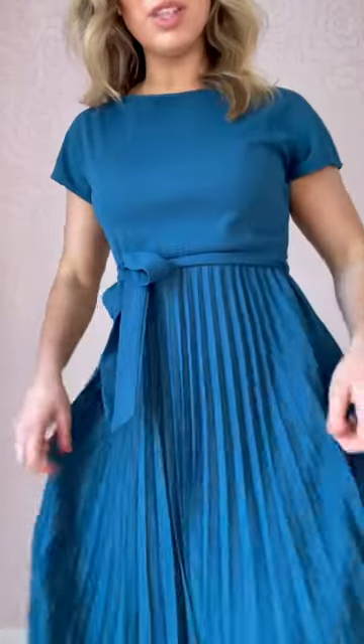The first dress I show in the reel is this gorgeous one from Amazon. It's another one that looks like something you paid way more for. The quality is incredible — I love the pleats. It actually has a little bit of stretch, which is great. So it's structured, but still comfortable. And the color is just stunning.